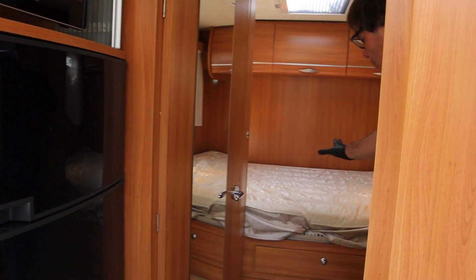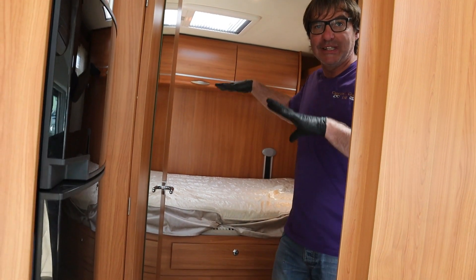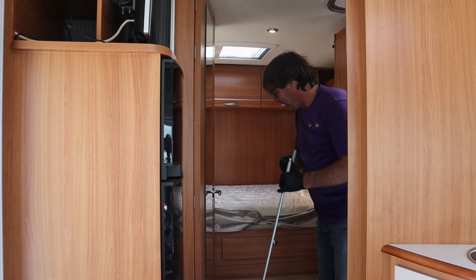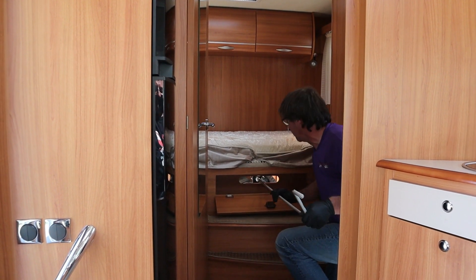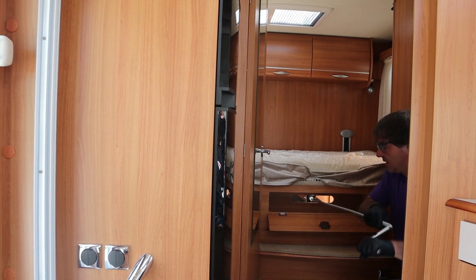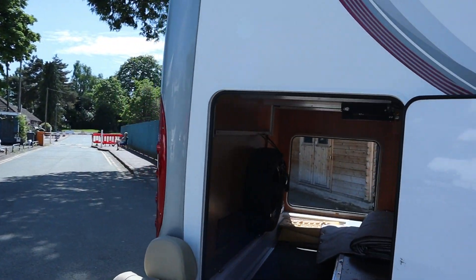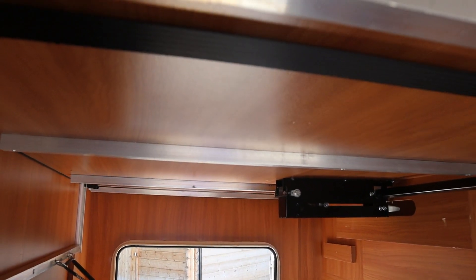And then at the back, we have the transverse bed. As mentioned earlier, you can raise it up to make the garage bigger. Using the winder — there's a hatch here and a little hook — we extend the bed up, which gives us a lot more room in the garage to put those bicycles in.